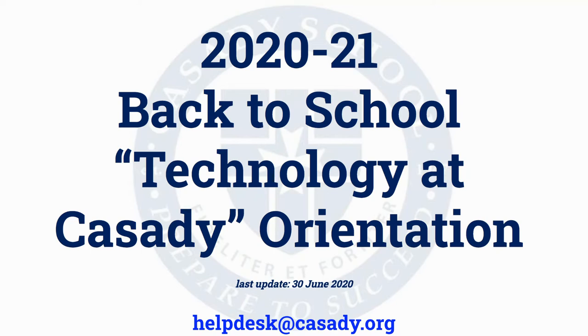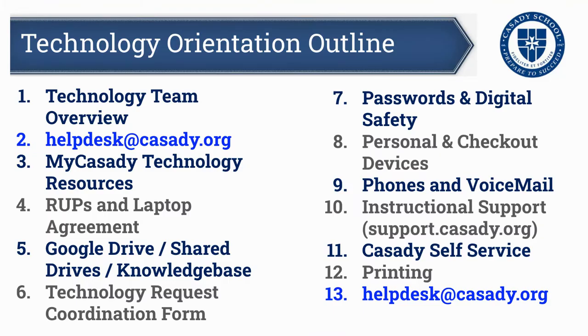But this is also an overall update and orientation to technology. We have a number of things, obviously, this year that are different because of the fact that we are continuing to work within the boundaries of a global pandemic. And so the purpose of this presentation is really to give you an overview of our technology department, support procedures, and some updates.